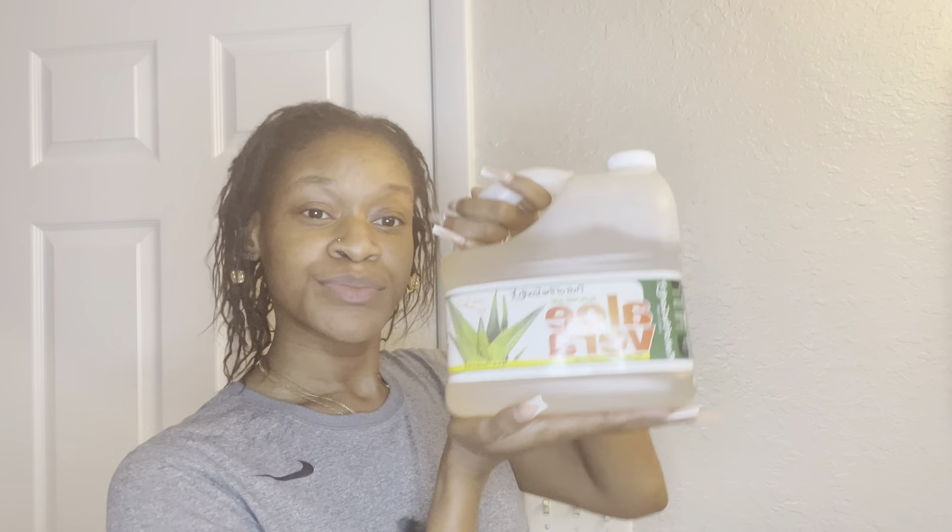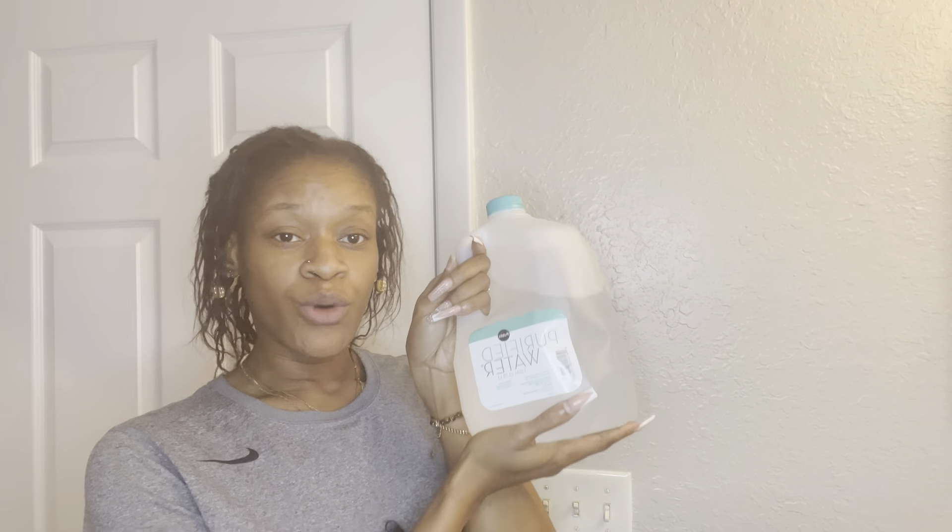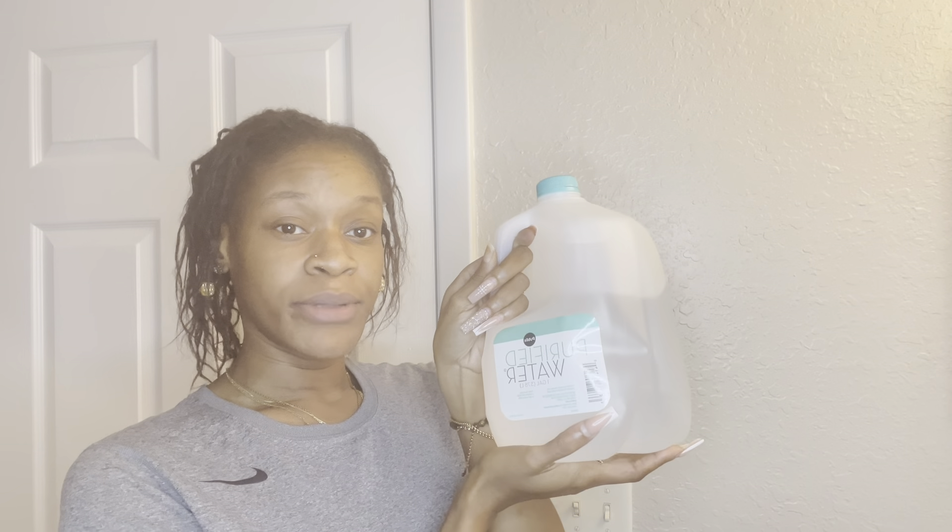So you're going to need the holy grail — some aloe vera. I got this from Publix, like I told you guys in the last video. Get you some aloe vera, get you some purified or distilled water — I got this from Publix too. Some of these products are in local department stores like Publix, Walmart, Target, or Ulta, but I went to the hair store.